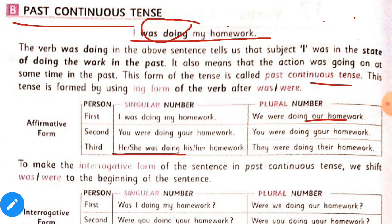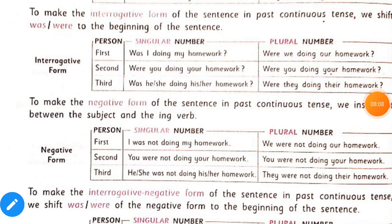To make the interrogative form of these sentences in past continuous tense, we shift was or were to the beginning of the sentence. For example: 'Was I doing my homework?' 'Were you doing your homework?' The affirmative form was 'I was doing my homework,' but in interrogative form it becomes 'Was I doing my homework?'